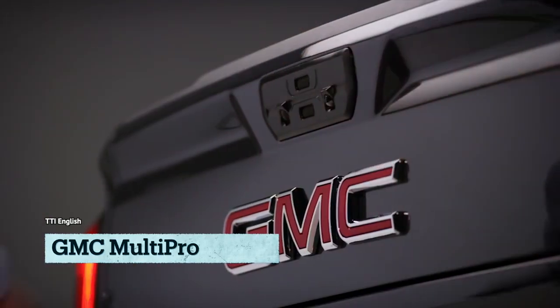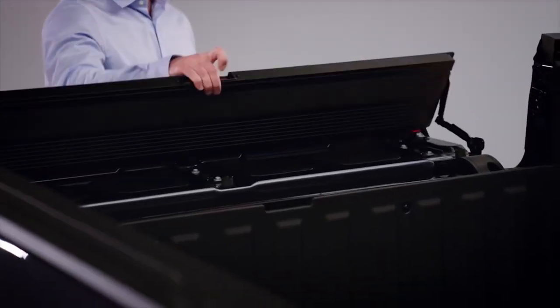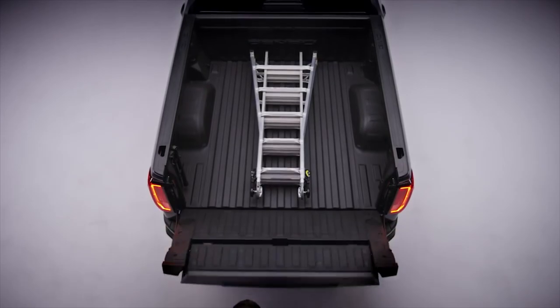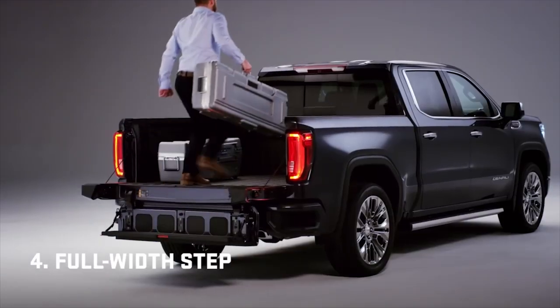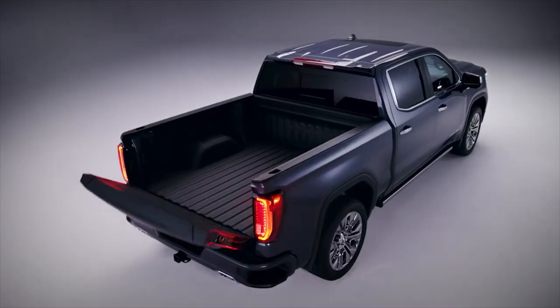The MultiPro by GMC is no ordinary tailgate — it's a tailgate with superpowers. With seven features that make it the most versatile tailgate on the market, it's no surprise that the developers consider it the most innovative thing since sliced bread. Want to open it without even getting out of your seat? No problem! The remote control has got you covered.